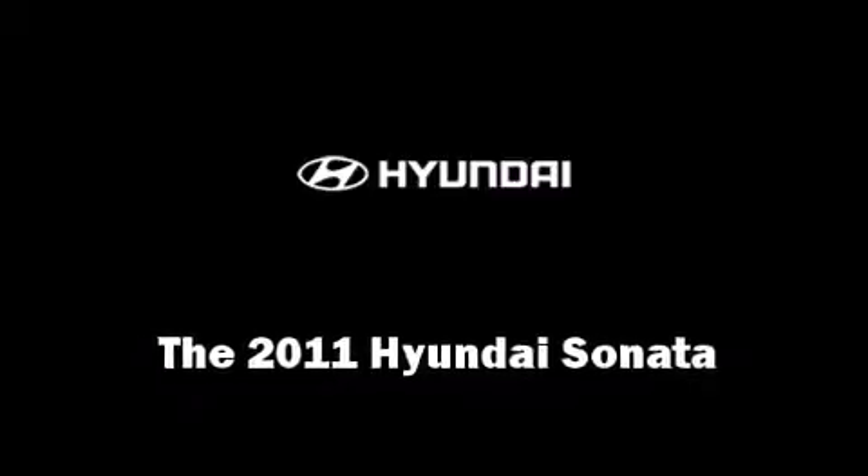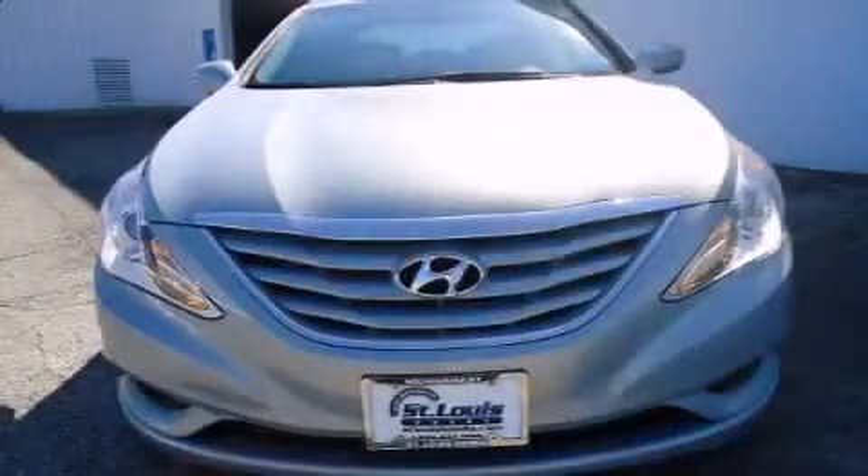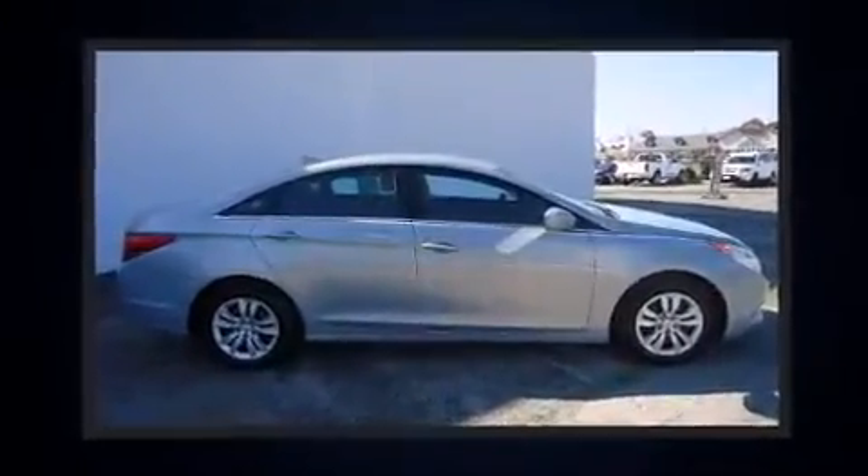Here's a great deal on a 2011 Hyundai Sonata. With fewer than 25,000 miles on the odometer, this four-door sedan prioritizes comfort, safety, and convenience.